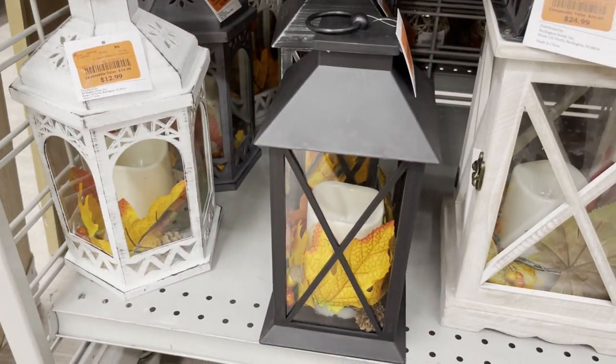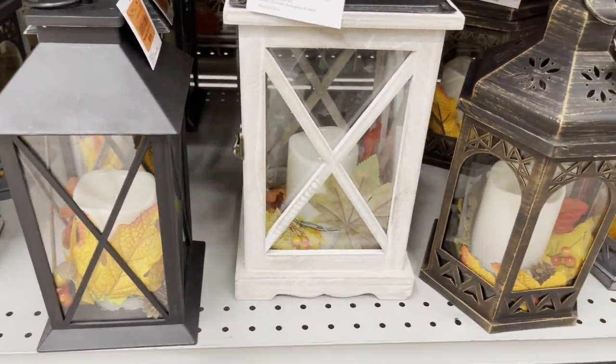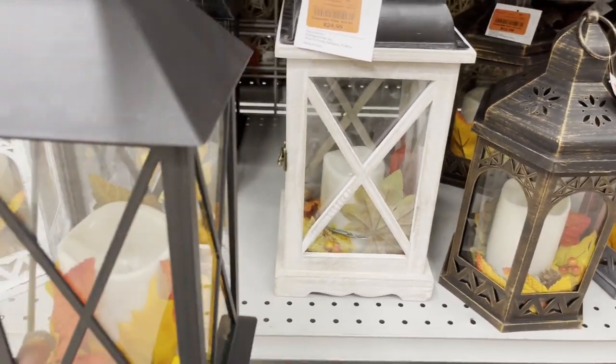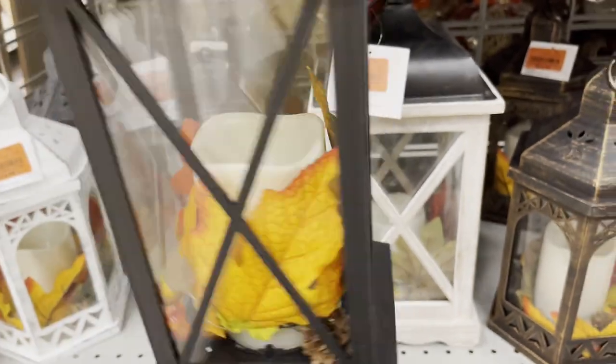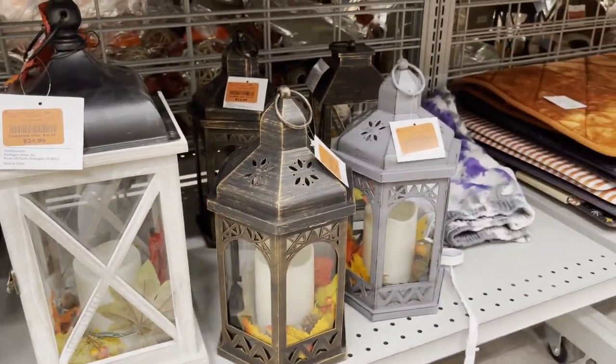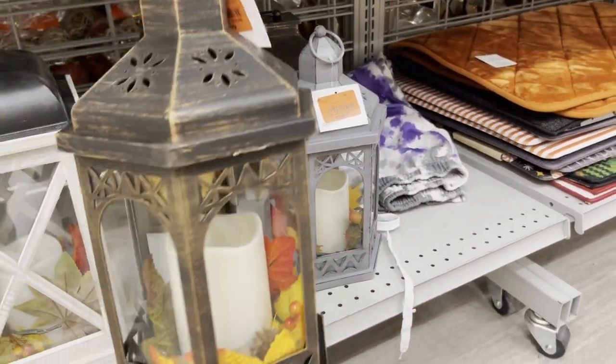Lanterns and candles — you know, these fall leaves, rocks, acorns — it's just perfect for fall.